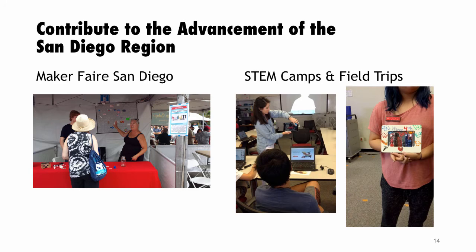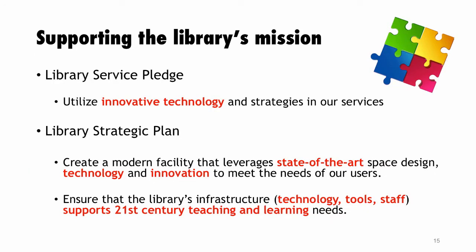Our library service pledge and strategic plan — introduced about three years ago — mention innovative technologies, state-of-the-art technology innovation, and technology tools and staff supporting 21st century teaching and learning. This makes it very easy to tell the story of the makerspace and relate it to the goals and mission of the library.